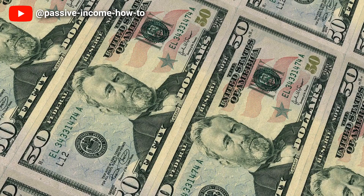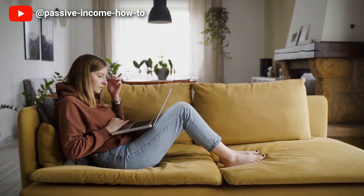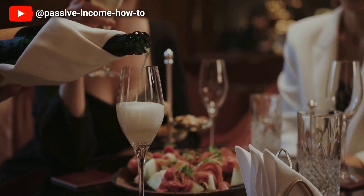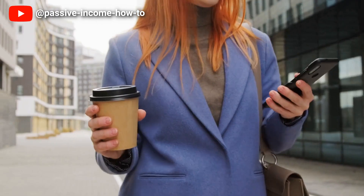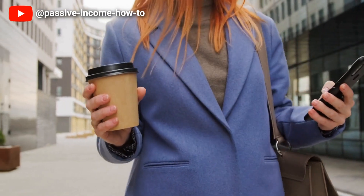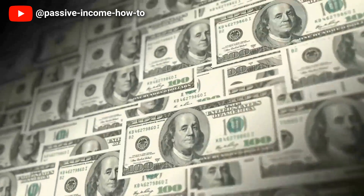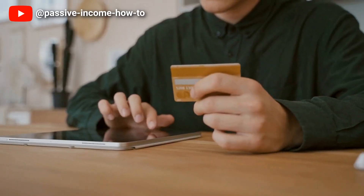From budgeting to investing we'll share practical strategies that you can start using today to improve your financial health and create wealth for the future. By the end of this video you'll have a clear understanding of the best money saving habits to adopt for your unique situation. So sit back, relax and let's dive into the world of financial freedom and passive income.